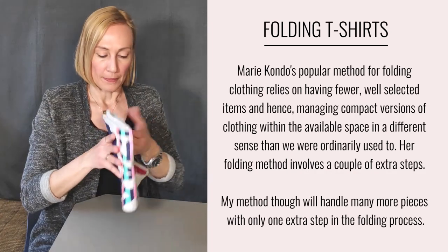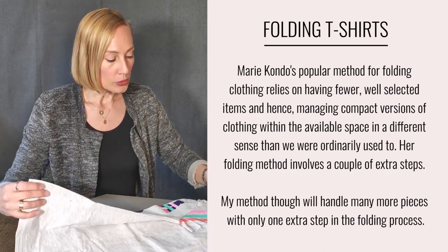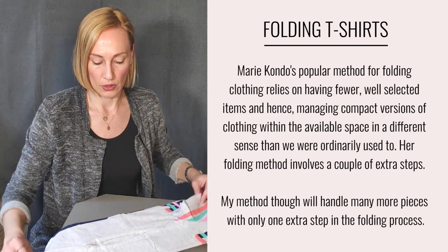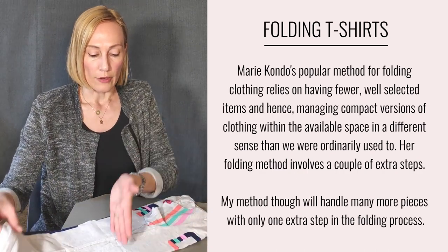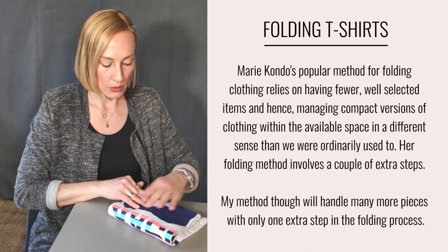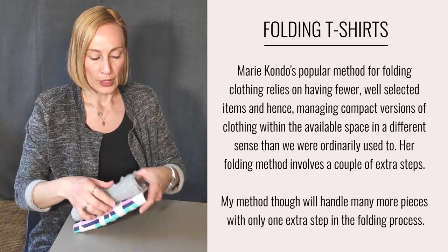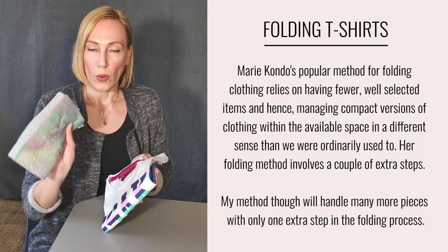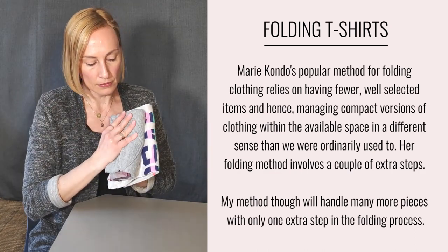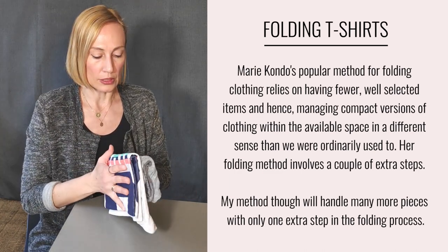Now let me show you my way. I take another t-shirt and fold it just like most people do — I fold it halfway. The difference is that I fold it once more, another halfway. The difference in size is quite considerable because Marie Kondo's way is a lot stiffer and more compact compared to mine. The difference here is quite significant.